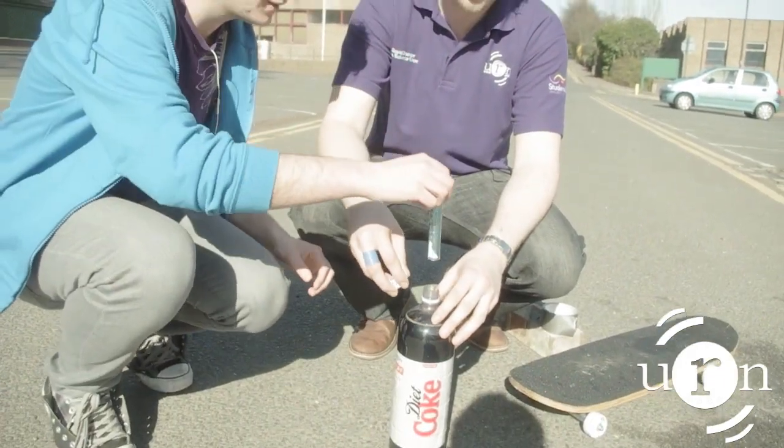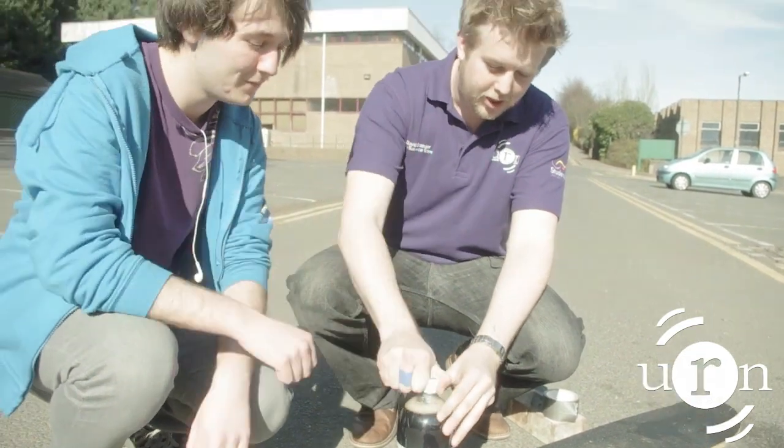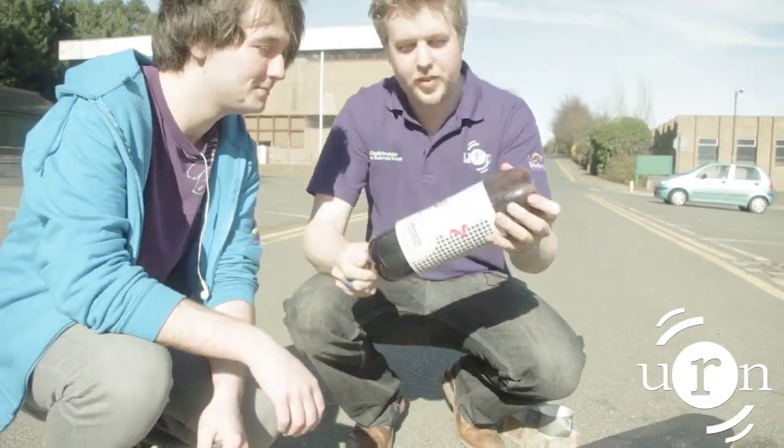So today we're going to make a jet propelled skateboard. It's a 2 litre engine and the way we're going to prime this is by dropping the Mentos in and then putting the lid back on afterwards. Try and keep the pressure in, give it a good shake.